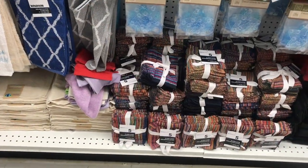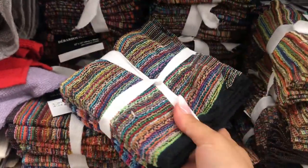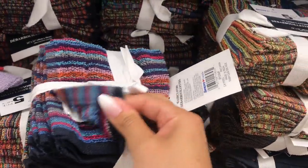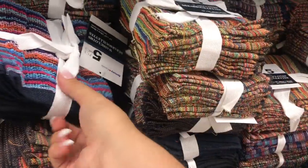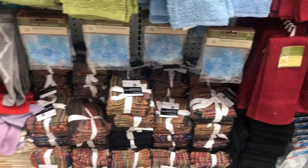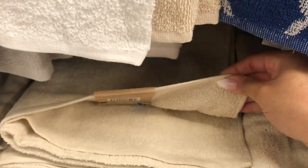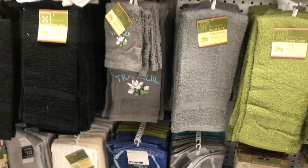Every time I've walked down this aisle I have not been disappointed. Here's a five-pack of face cloths and they're nice quality. I'm going to grab some for my son — I'll know they're his because they're colored. I always like to have something to identify hers and his. These would also be great for a pet if you need to give your dog a bath.